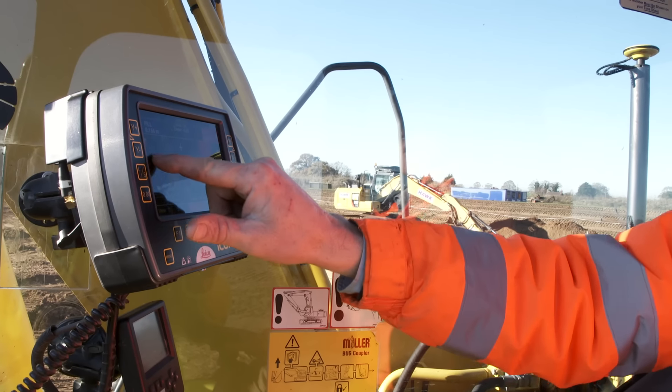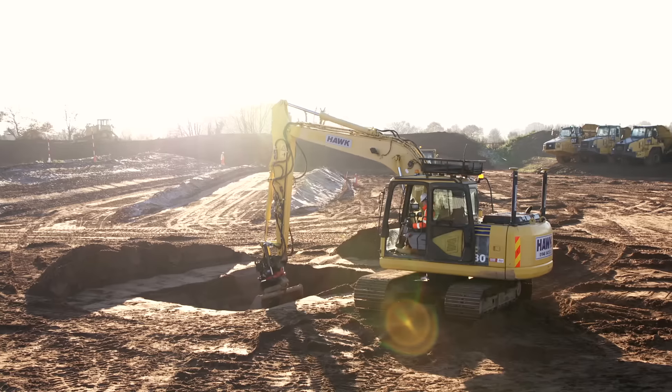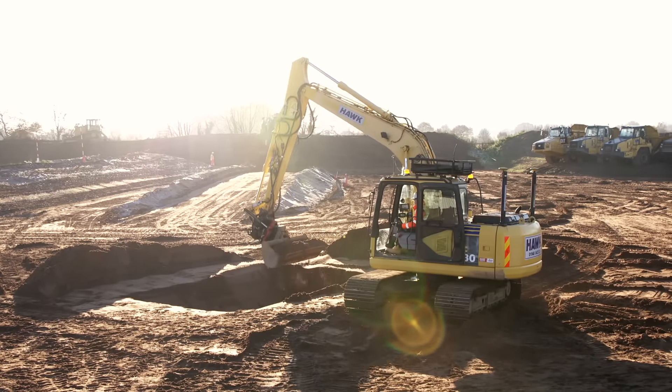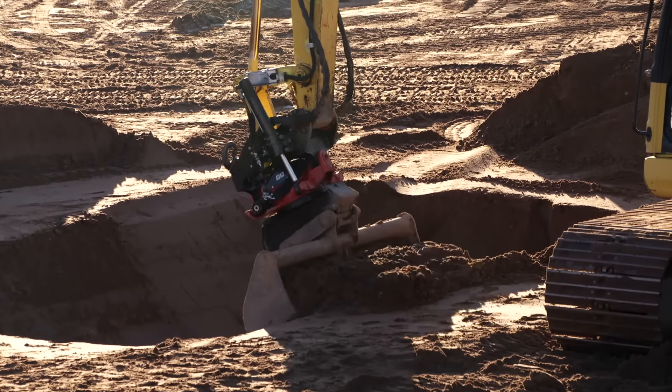The data goes on to construction equipment — the dozer, the excavator — for them to construct the next part of the construction process. Leica Geosystems, a Hexagon company, is driving the innovation which is digitising this workflow process.